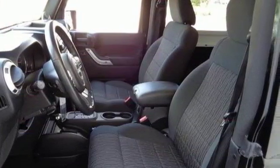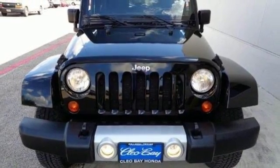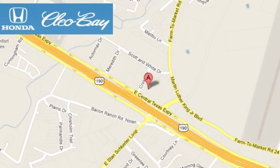A utility vehicle as sharp as this one will not be here long. Come in today. Clio Bay Honda is one of the premier Honda dealers. We're conveniently located at 3907 East Sentex Expressway in Killeen, Texas.